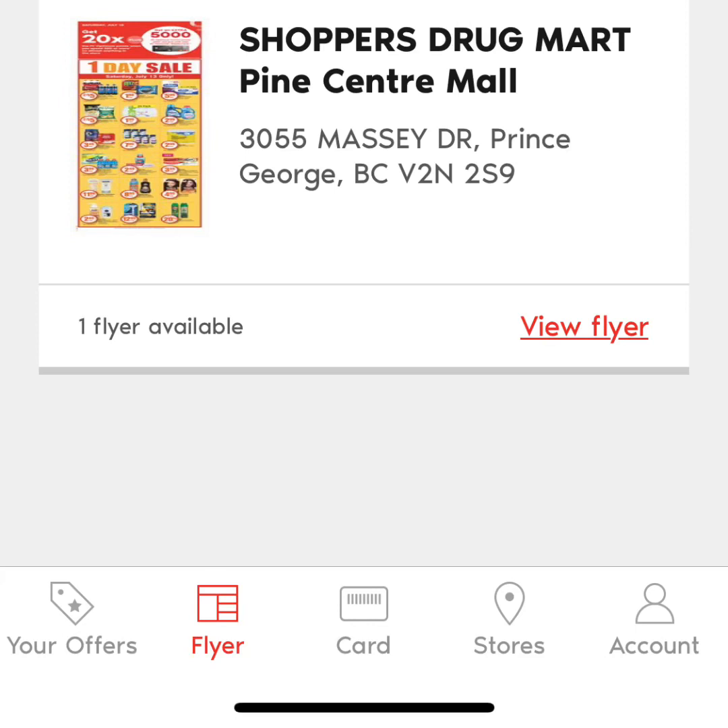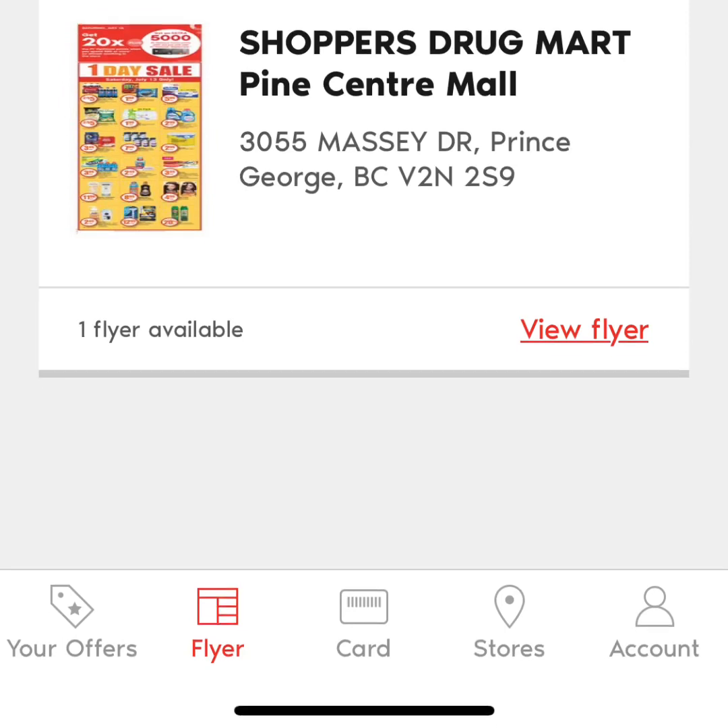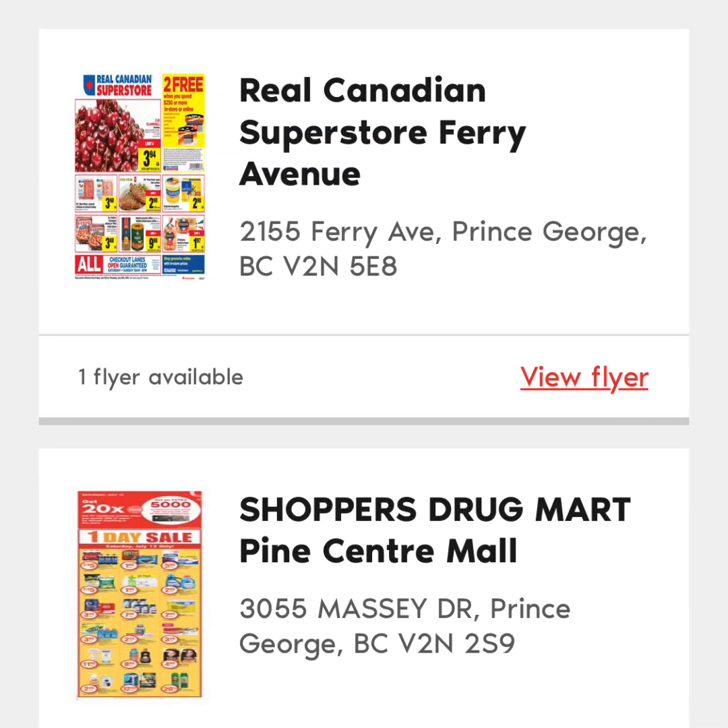Usually it's about 20 cents per dollar, or 20% in points per dollar that you spend. If you click on flyer, it will show you the current flyers for the two stores in town that have the PC Optimum program. For us, it's Superstore and our several locations of Shoppers Drug Mart. The flyers tell you if there's bonus points on certain items.